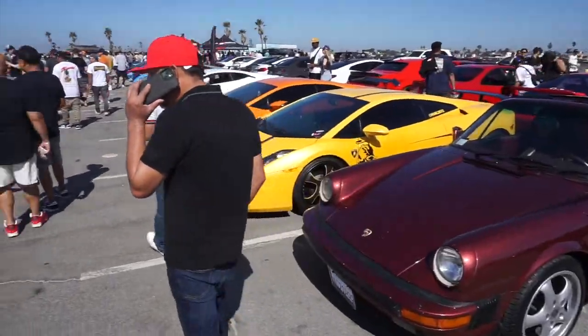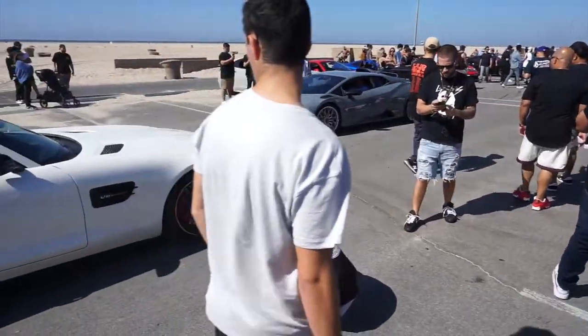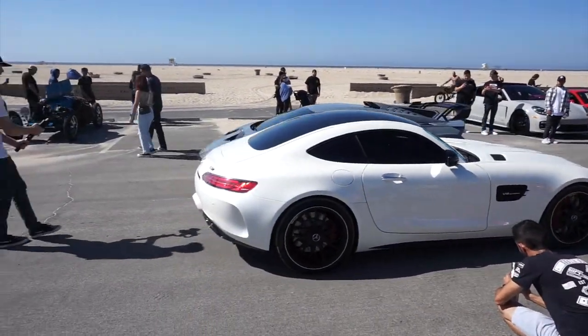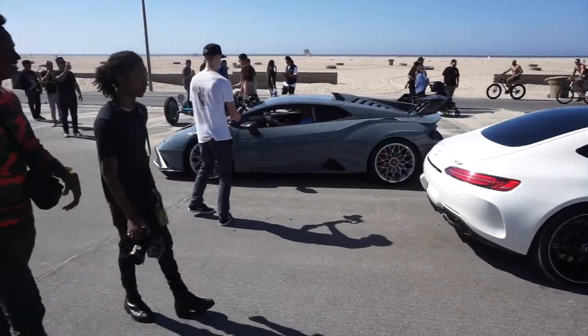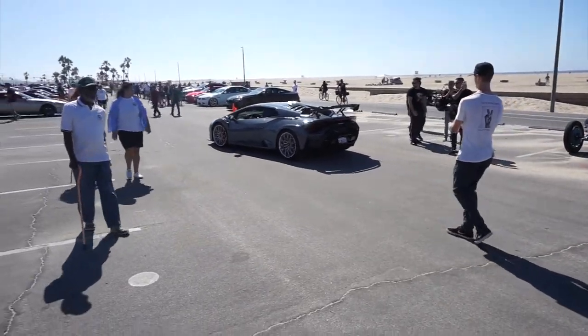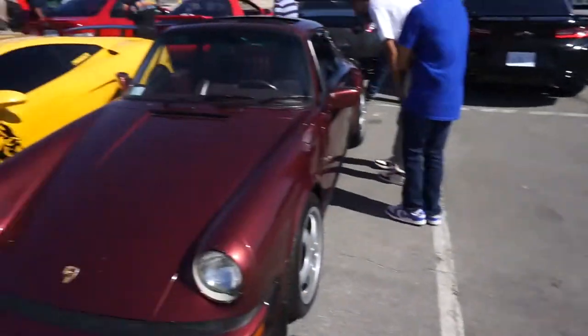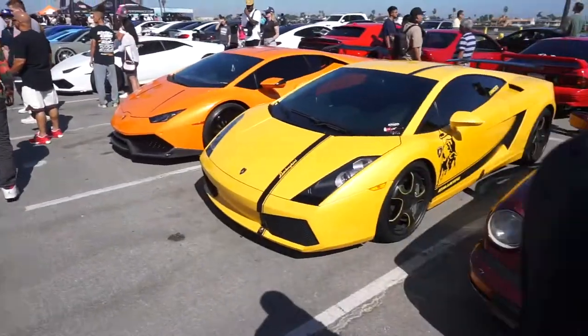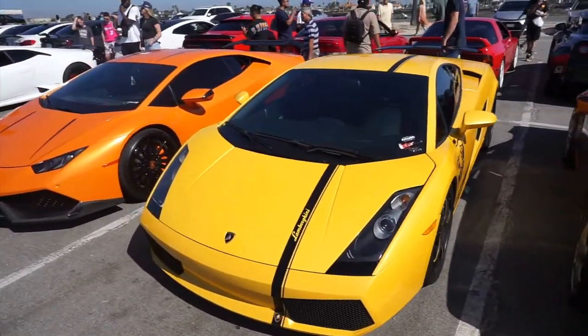We got some Lambo boys in the house. That roof scoop — that's nice. I love the way it looks. That's actually pretty nice. These are actually pretty hard to find now.